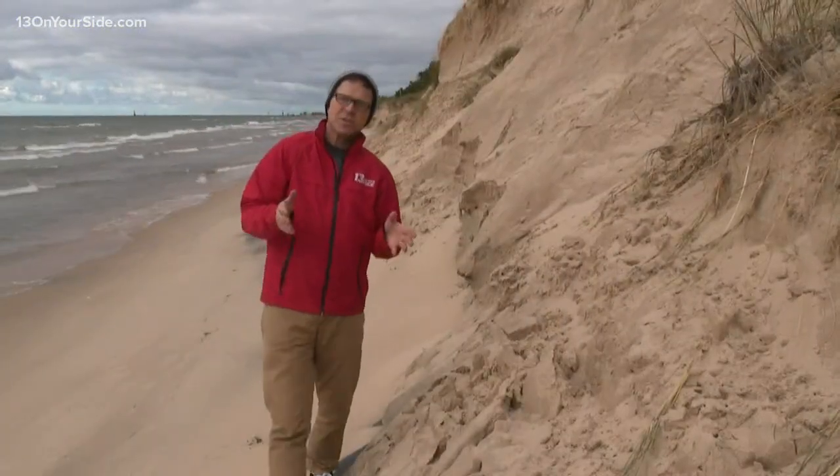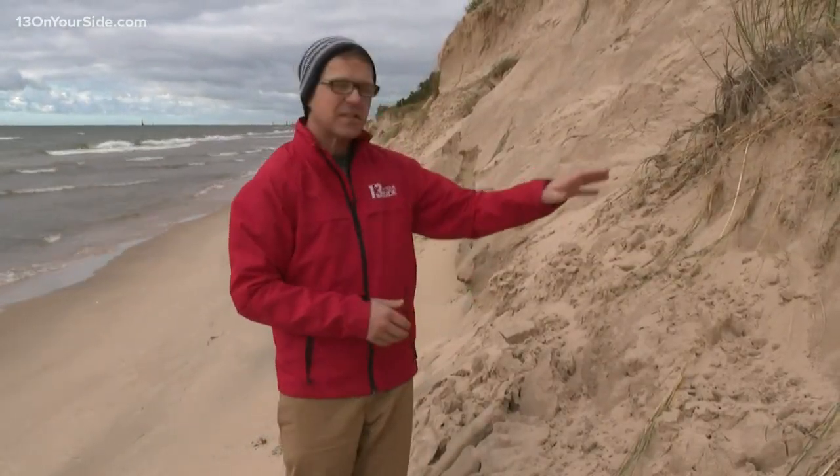Here in Norton Shores, the beach that attracted homeowners to this community is nearly gone, and Wednesday's big waves cut even deeper into the dune that protects homes on Norton Hills Road.